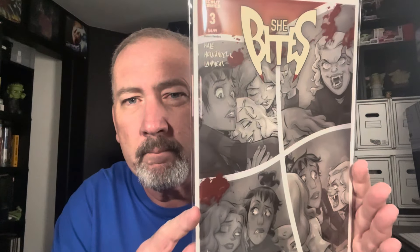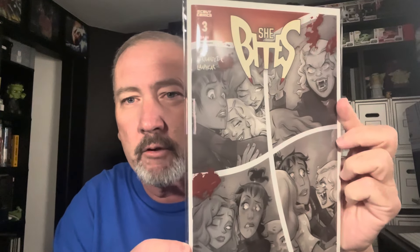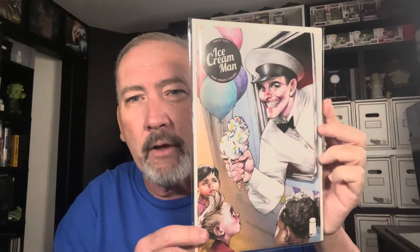The Closet — this was a 1-in-25 exclusive. As a kid when you have nightmares about things in the closet or under the bed, this checks those boxes. Really really cool. She Bites issue number 3 — there's the vampire and there's her babysitter, terrified of her. Ice Cream Man number 24 — they come up with really creepy covers. That look of his with the kids and ice cream is just kind of creepy.